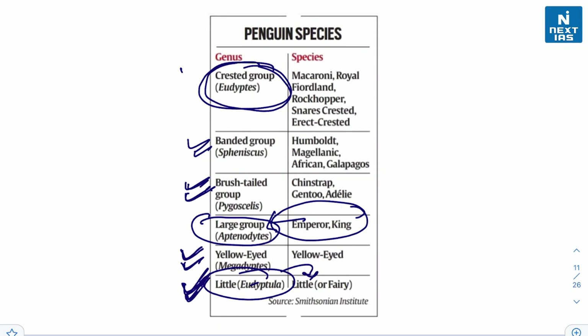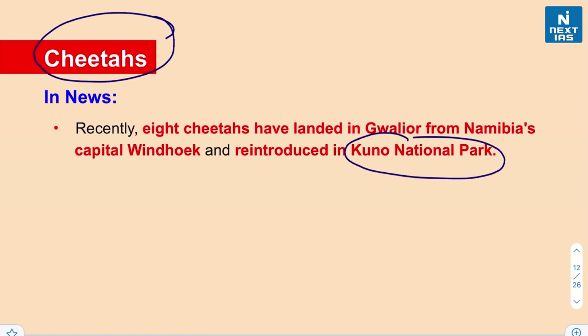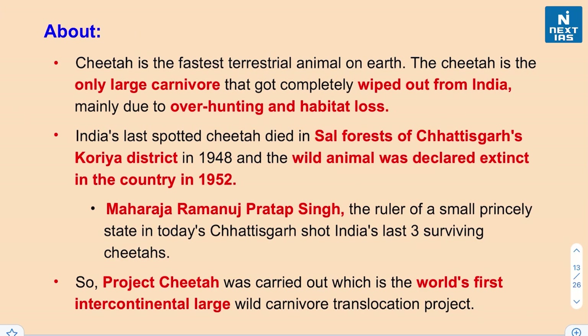Let's move on to cheetahs. Recently, eight cheetahs were introduced in Kuno National Park in Madhya Pradesh, brought all the way from Namibia's capital Windhoek. The cheetah is the fastest terrestrial animal on Earth and the only large carnivore that got completely wiped out from India, due to over-hunting and habitat loss.